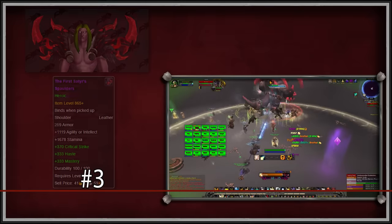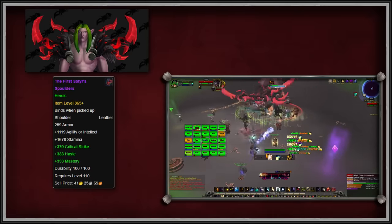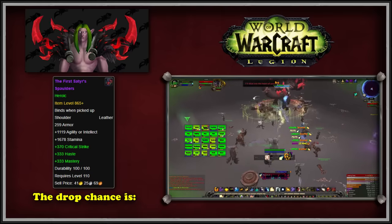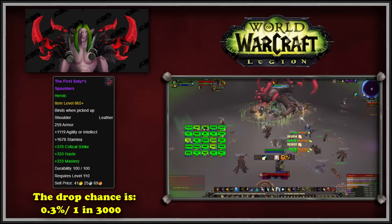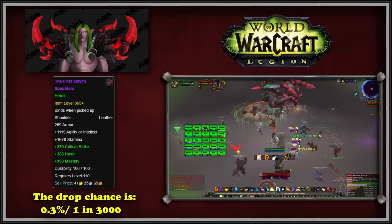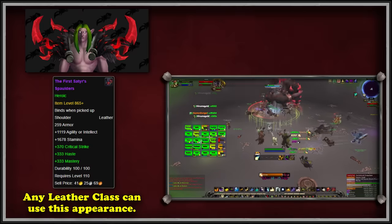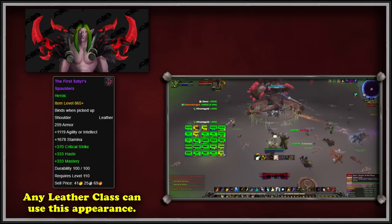Next up at number 3, we have the First Satyr Spaulders. These leather shoulder items have an extremely low drop chance from Xavius, the final boss of the Emerald Nightmare raid from the Legion expansion. According to Wowhead, they have a drop rate somewhere around 0.3%, or 3 in 1,000. These are the shoulders worn by the Nightmare Lord himself. This item became so popular that Blizzard even took notice and added it to the Black Market Auction House in BFA. The First Satyr Spaulders are not a class set piece, so any of the four leather-wearing classes can equip and learn the transmog, and they have the same appearance in every raid difficulty.